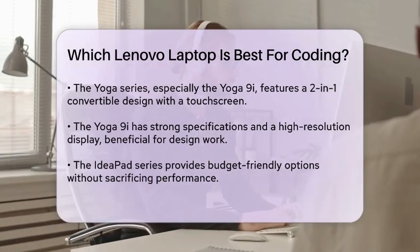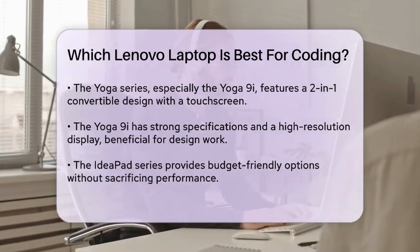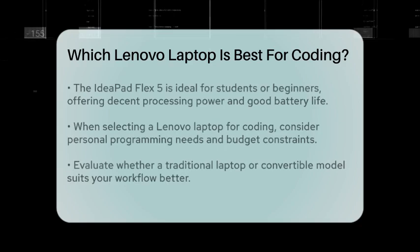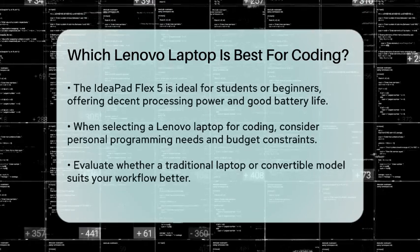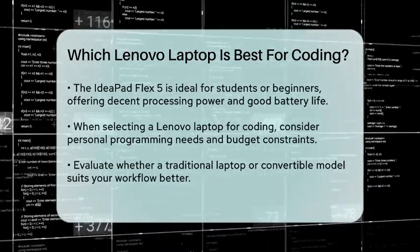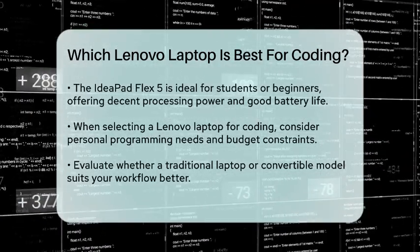For those on a budget, the Lenovo IdeaPad series offers solid performance without breaking the bank. The IdeaPad Flex 5 is a great choice for students or beginners in coding. It has a decent processor and good battery life, making it suitable for coding on the go.